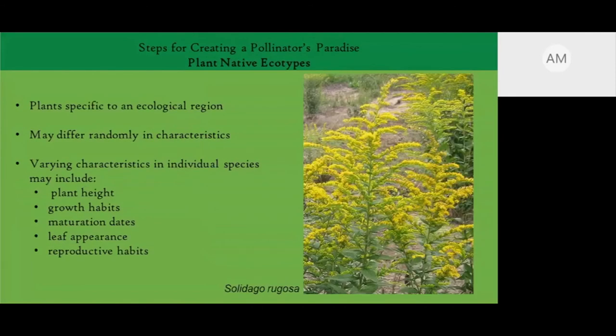Let's talk about native ecotypes. An ecotype is a plant native to a specific region. They can differ in plant height, growth habits, maturation date, leaf appearance, and reproductive habits. For example, a goldenrod planted by the beach might mature a little later than one planted inland because of temperature differences. Ecotypes can also vary by state or region — north versus south. Trying to find plants native to your specific ecotype will also help your garden.